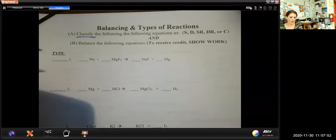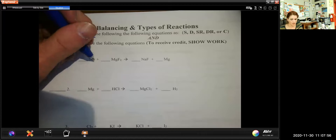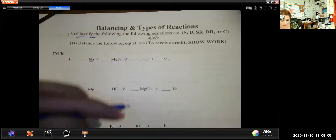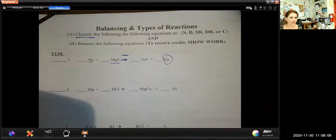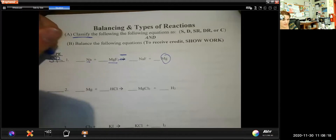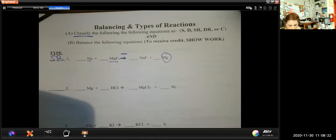The first thing you want to do is look at the equation and figure out what's going on. I see sodium, and then magnesium bonded to fluorine. If I look at the products side, magnesium is all alone. That makes me think it's not a double replacement — it's a single replacement. In a single replacement, someone is always going to be left alone. In this case, it's magnesium.